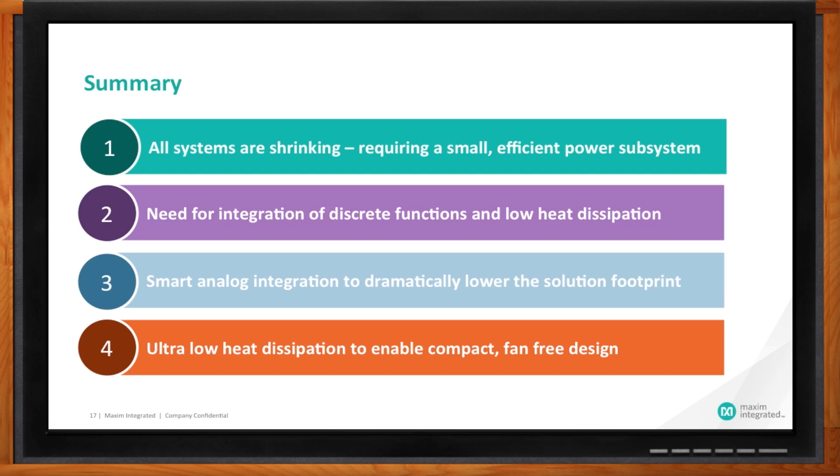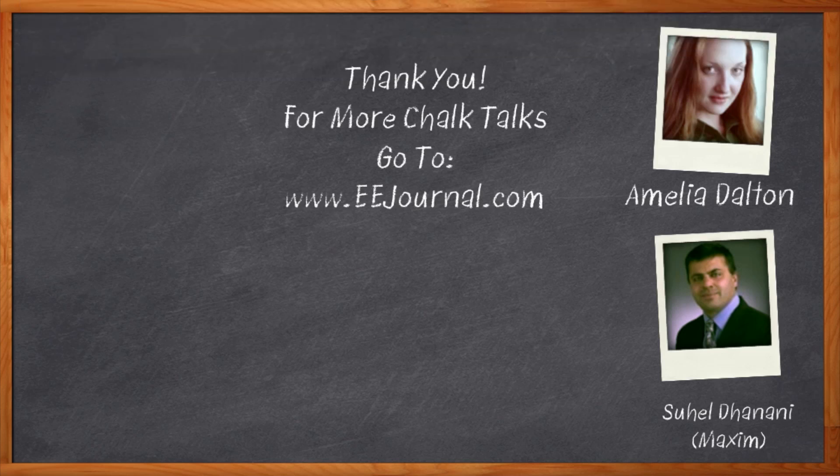That's all I have time for today. Thank you so much for joining me. And before we go, don't forget to click that link — there you can find out more information about Maxim Integrated's high-efficiency power solutions. For Chalk Talk, I'm Amelia Dalton from eejournal.com. For more Chalk Talks, check out our on-demand section on eejournal.com or head on over to YouTube, keyword eejournal.